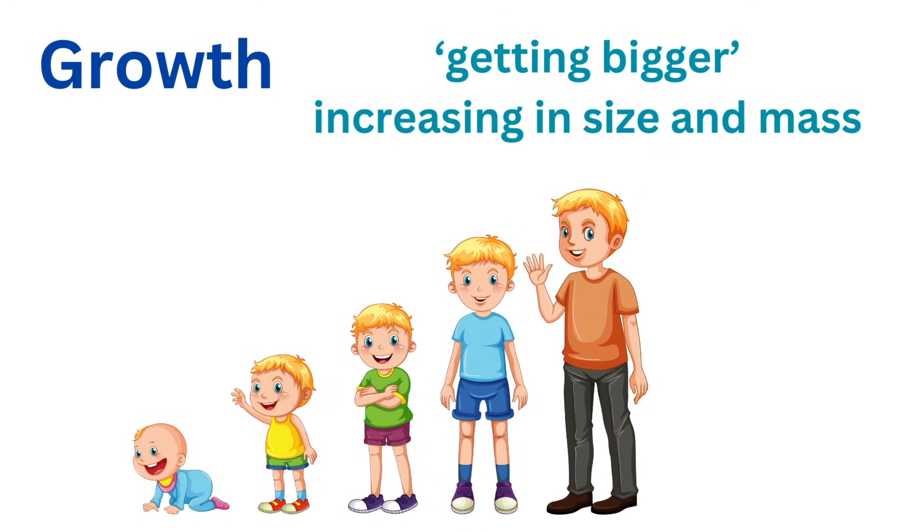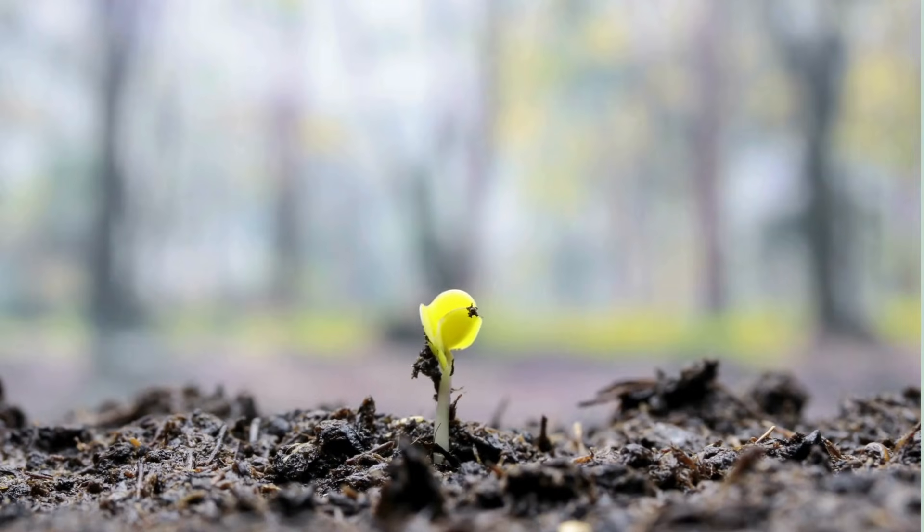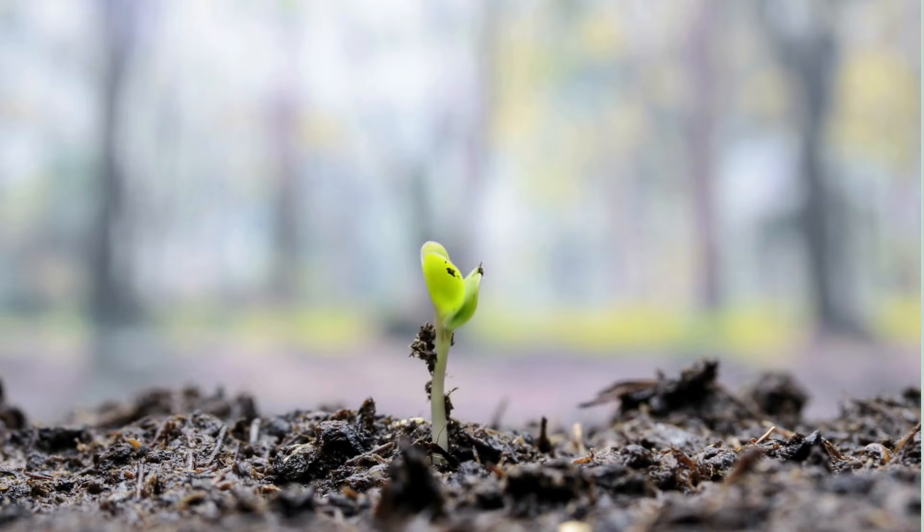For living things, growth means increasing in size and mass. For example, a baby animal grows into an adult animal, or a tiny seed grows into a tall tree. Growth involves adding new cells and materials to the body, making it larger and stronger.